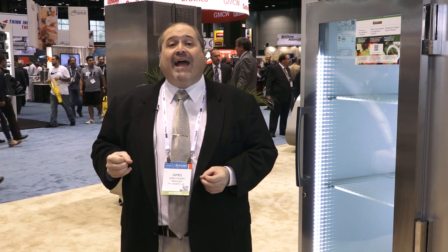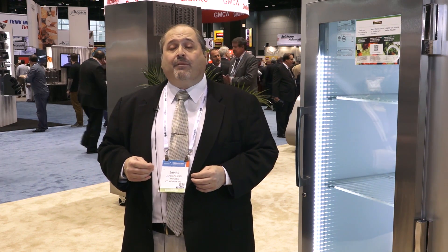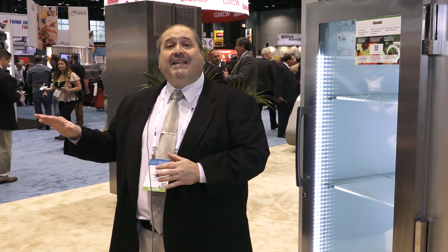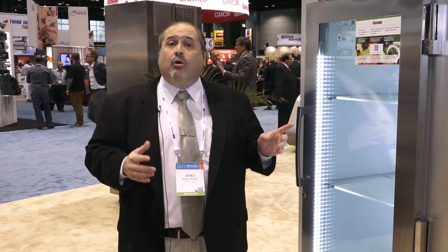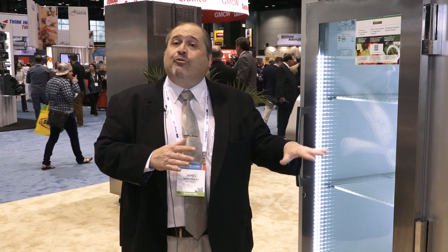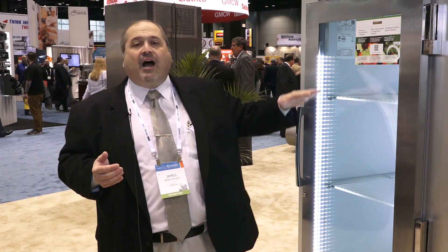Both Hobart and Traulsen have been ardent supporters of the Energy Star program from day one. In fact, we've been Energy Star Partner of the Year for 10 straight years running. And that's because of our commitment, not just to achieving the new energy standard set forth by the EPA and the DOE, but also by building equipment that still maintains its high standard of performance. What we've done is dial down energy usage while maintaining that high level of performance.